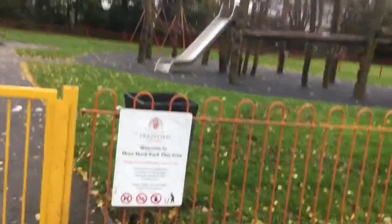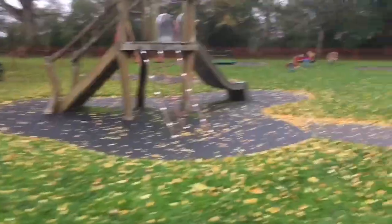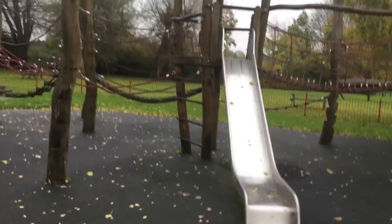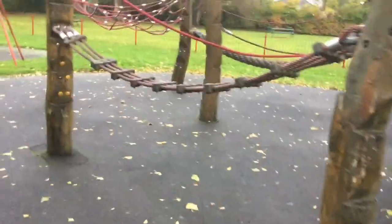I finally found the name of this park — this is called Moor Oak. Here is the play area, which we are going to go into right now. It's got some very nice wood structures, a slide, some swings and whatever this is.